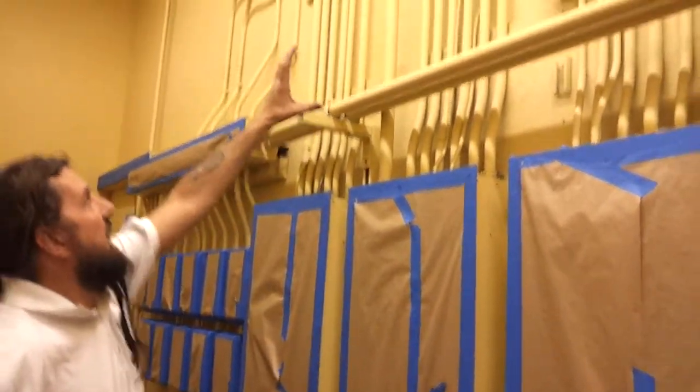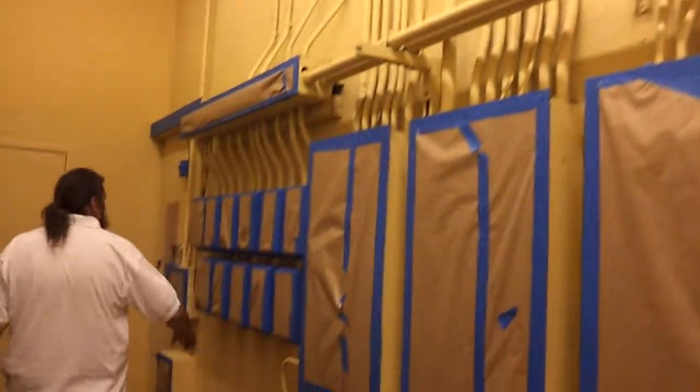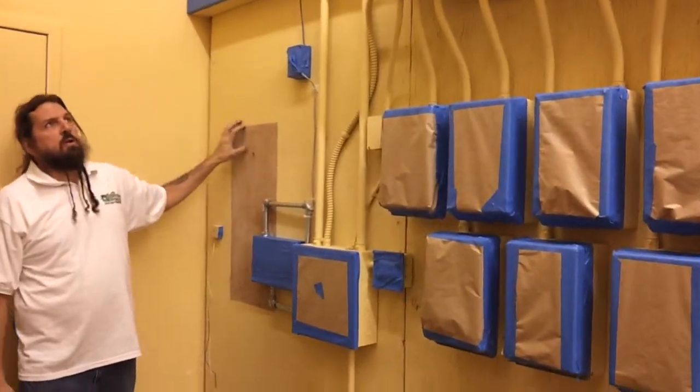All these pipes up here, as you can see, they're going to all be sprayed. All of this will be sprayed — and down here there's wood, so we've got a multi-surface area to work with. It will all get sprayed, a couple of coats, three in some cases.